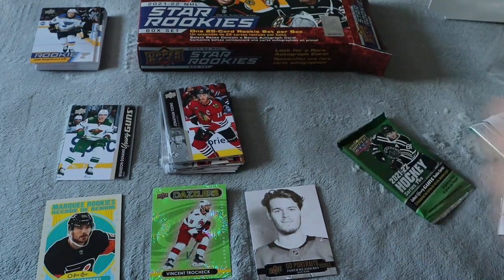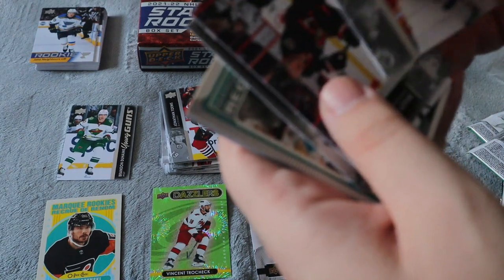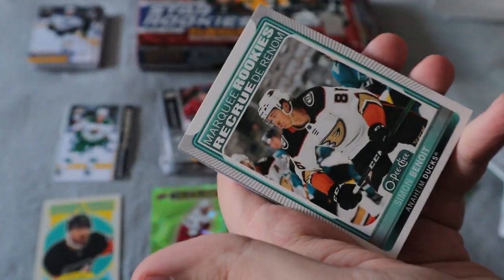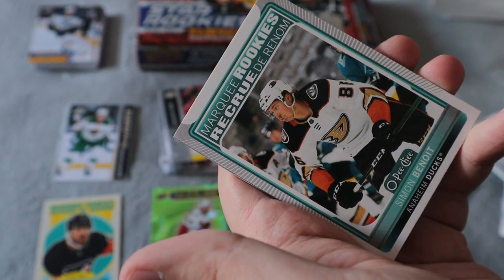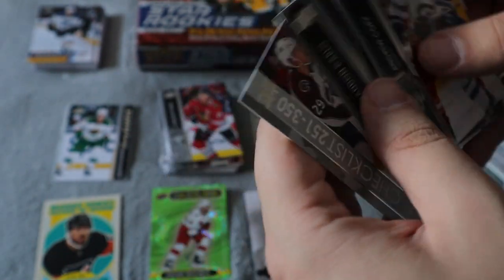We have two more packs. This one seems thick so we'll leave it for last. Got a checklist out of this one at least. Slippery — slides right to the card — Simon Benoit Marquee Rookie, and we did get a checklist for Series 2 as well.